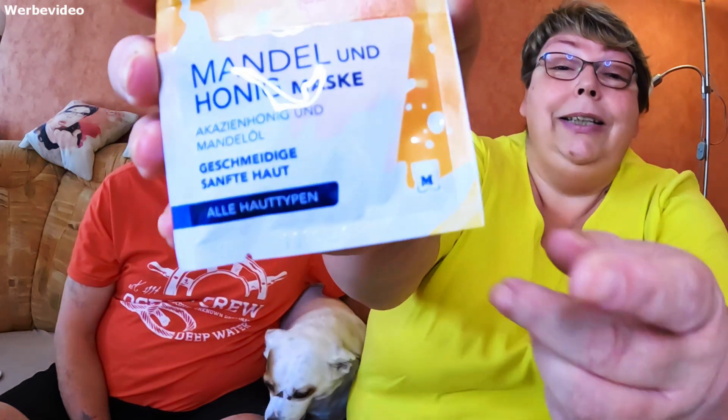Also wir haben heute vor, die Kadea Vera Mandel- und Honigmaske zu machen. Und zwar gibt es die bei Müller. Die ist uns jetzt gesponsert worden von der lieben Katrin K. Herzlichen Dank für diese Maske, die wir ausprobieren dürfen.